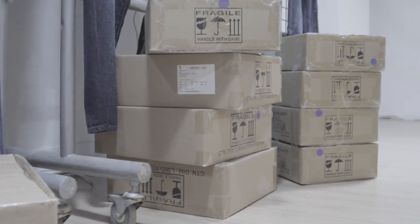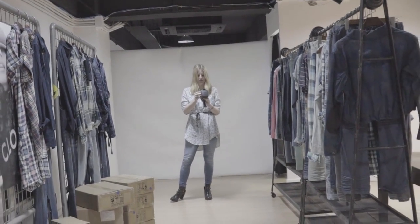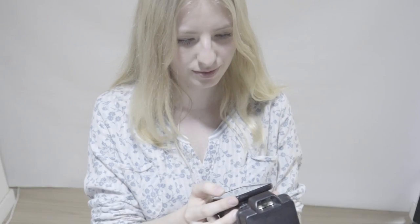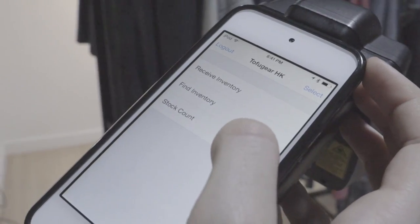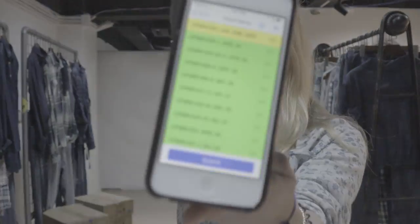Tofu Gear knows that having inventory visibility is a crucial part of the customer experience. Omni-Tech comes included with a low-cost, handheld-based solution that enables your stores to accurately receive inventory, make stock counts, and even find a unique item.